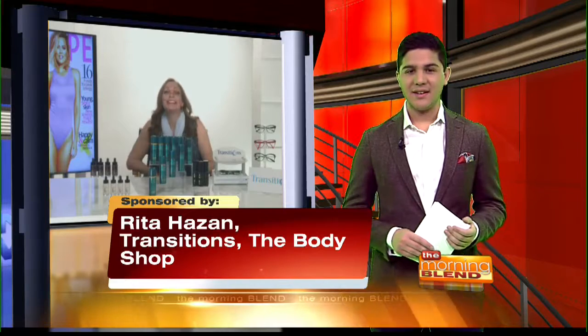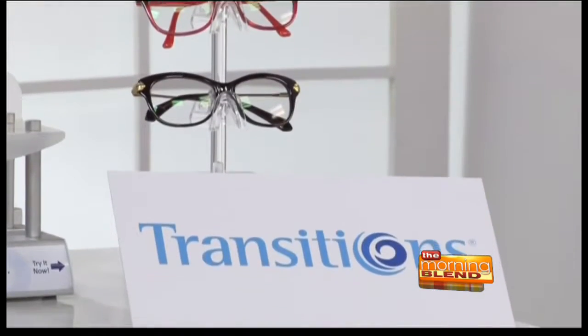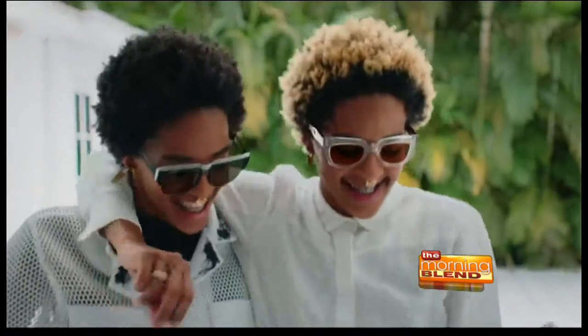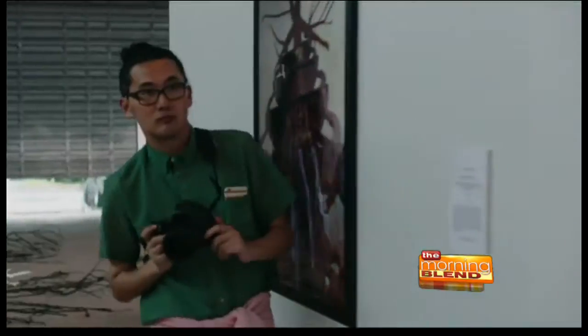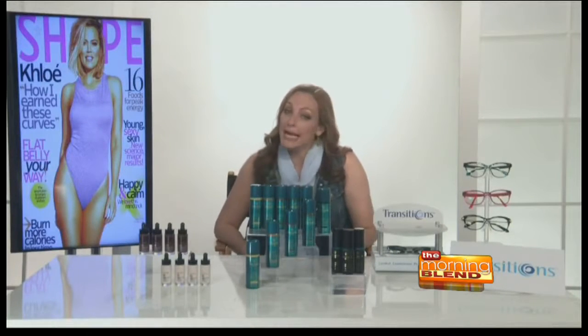We all think about sun protection in the summer for our skin, but we forget about our eyes. Transitions lenses block 100% of harmful UV rays, so it's a great way to upgrade your glasses. They fit into almost every frame and come in cool shades like gray, green, and brown, so you can up your style quotient as well. What's really cool is when you are indoors, they will be clear, and then when you go outside and it's bright, the shades will darken — reducing glare, eye fatigue, and strain. You can find out more at transitions.com or just ask your eye care professional.